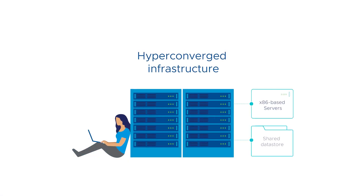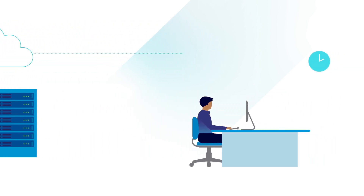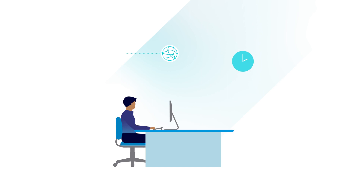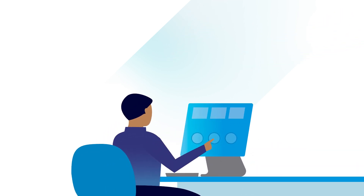Our enterprise-grade, hyper-converged infrastructure software provides the easiest path to consistent operations, so you can manage any application in the data center or public cloud with familiar tools.